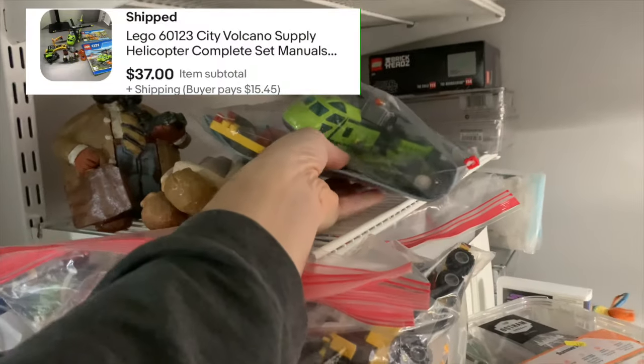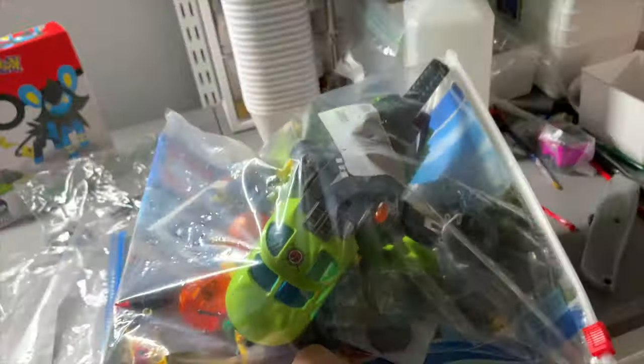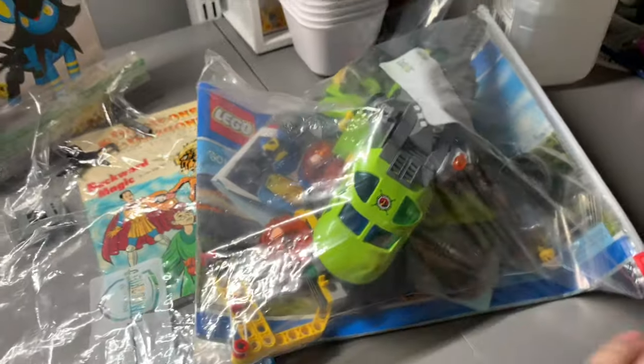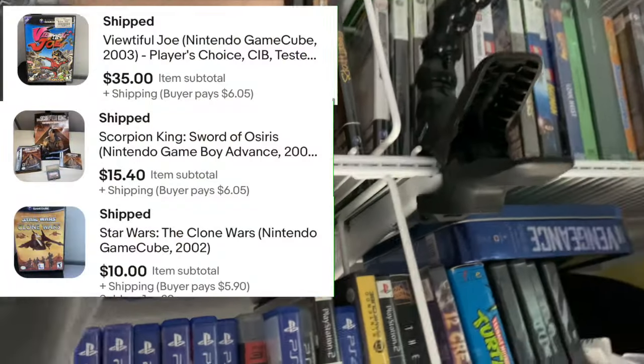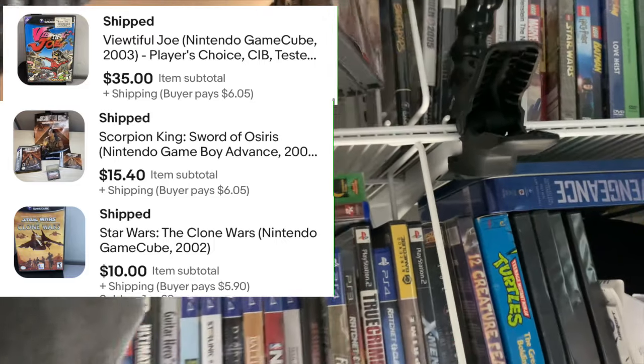This one is out of the $2,000 buy and we will update our little spreadsheet tracker once that's all calculated. Both of these sold — actually all three of these sold, so we're just going to grab them all at once while I'm right here.